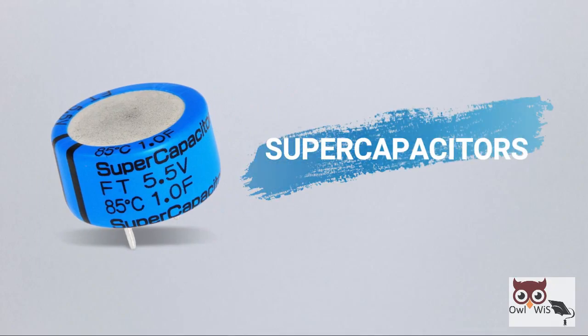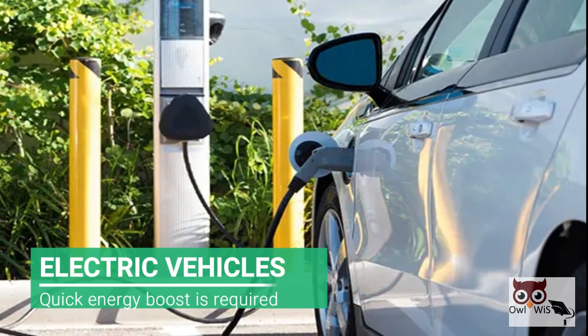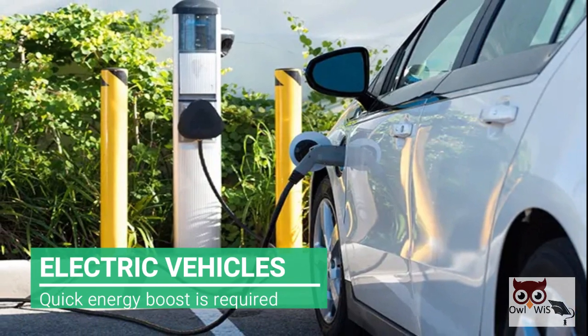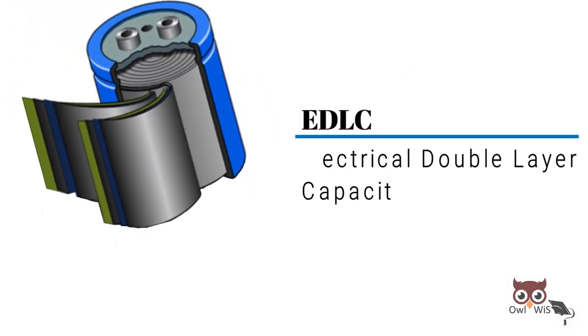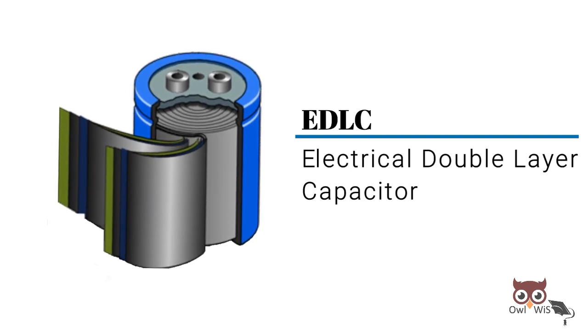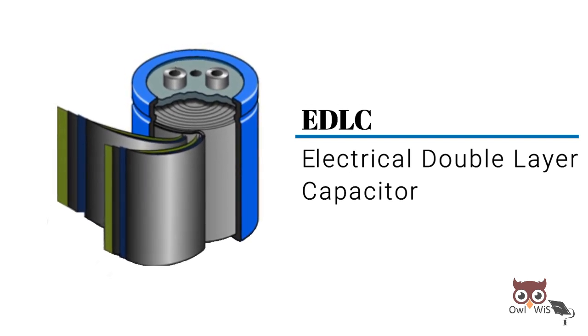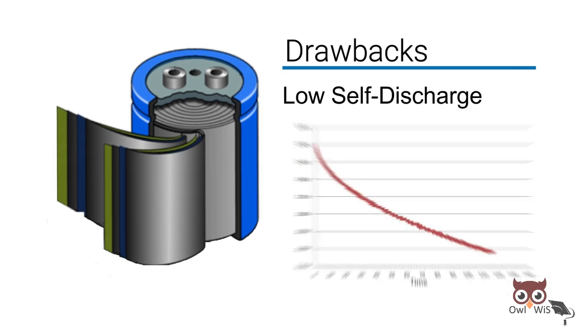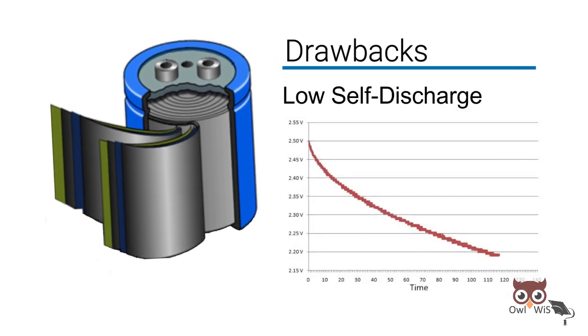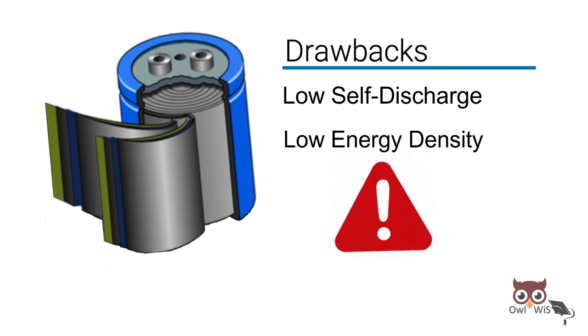Supercapacitors are commonly used in electric vehicles wherever a quick energy boost is needed. The most prevalent type of supercapacitors is EDLC, electrical double layer capacitor. EDLCs have many notable drawbacks relating to self-discharge characteristics and low energy density.